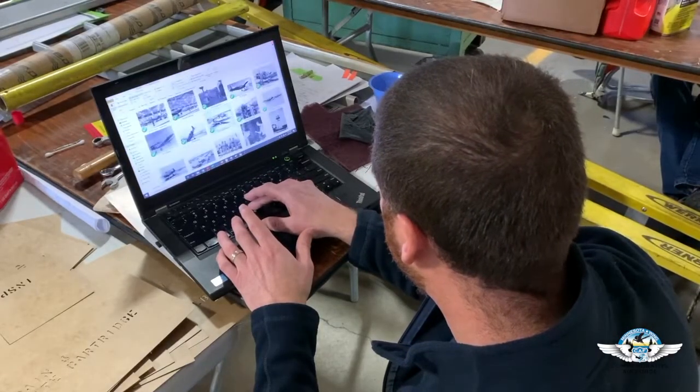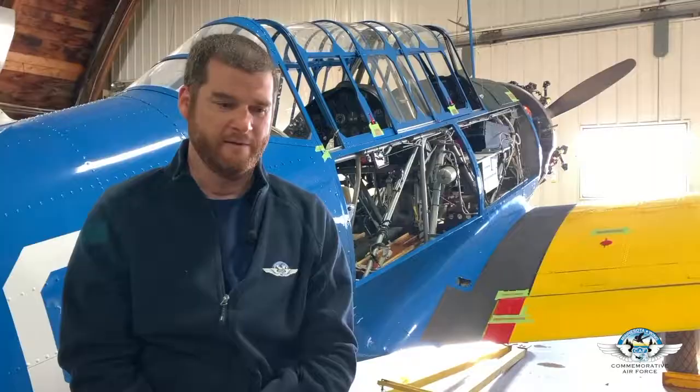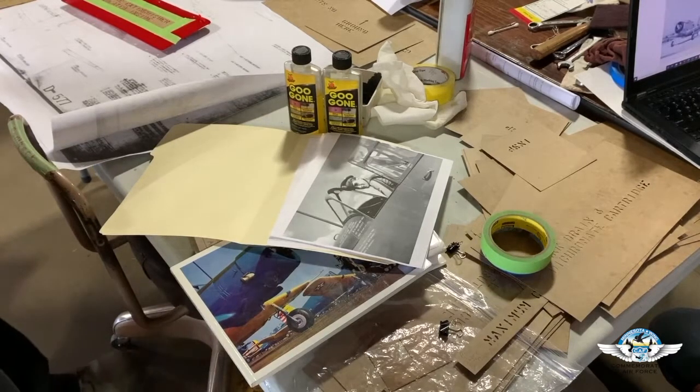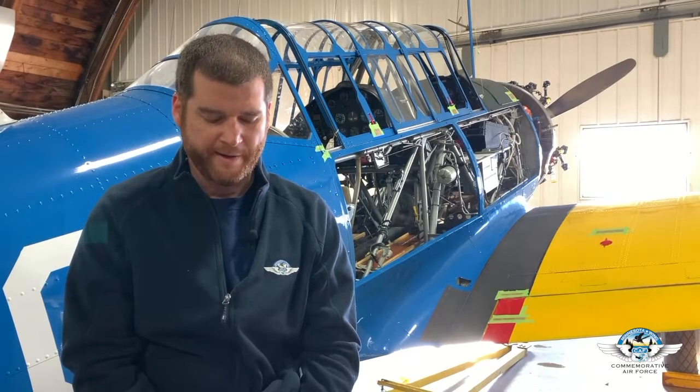There's very little information that exists for training aircraft to research their history. There's an aircraft record card, but that really just says where it was and when. Accident reports, if they exist, contain good information — but again, there were no accident reports for this airplane, so we didn't have those to go off of.